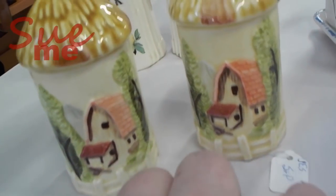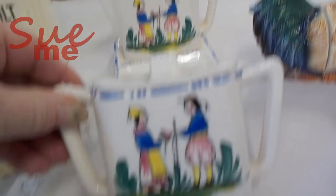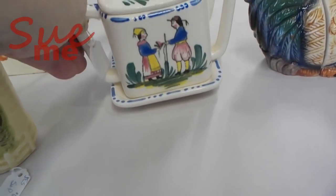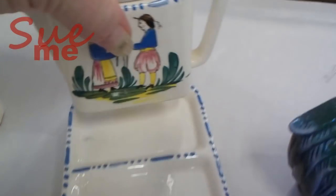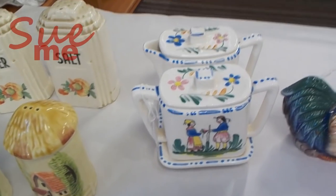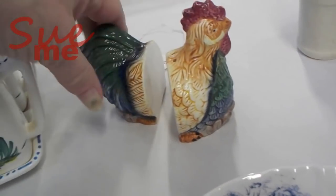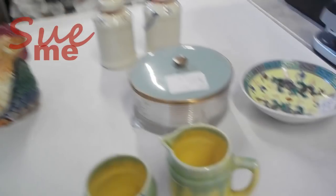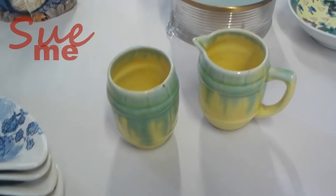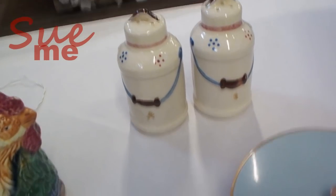Look at this little piece — Japan, six dollars. And this, ten dollars, a sugar and creamer set with what I'm going to call little Dutch people — here in South Central Pennsylvania, that's probably what it is. Sugar and creamers on a stand side by side were very popular from the 1930s through about the 1950s. This is a little two-piece rooster set at seven dollars. And two dollars for what I'm going to assume are toothpick holders — a very cute little set. Let's also take a quick look at the milk can salt and peppers.